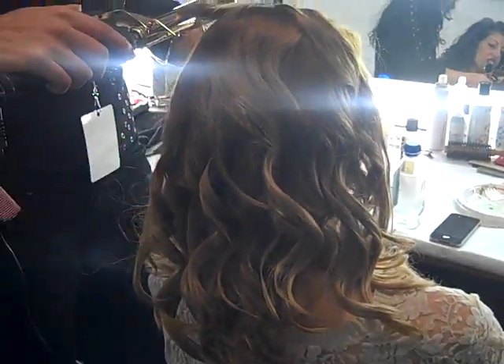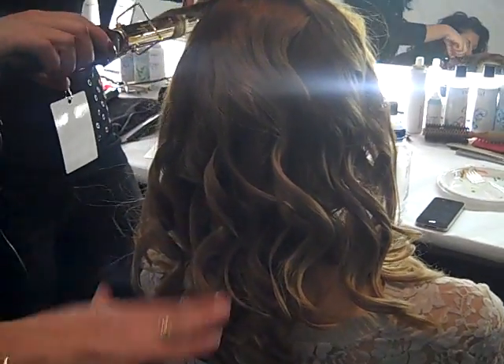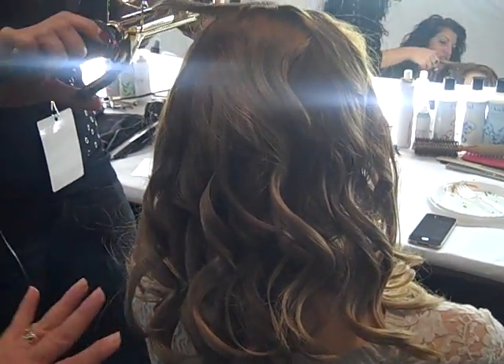And then what we're going to do — you see this little bend? We're going to leave it like that. Right after she's done, we're going to run our fingers through it, give it a hand back home to create the volume, and we're done.